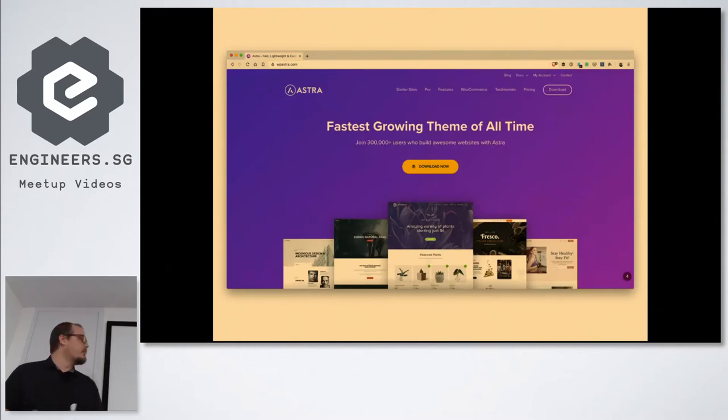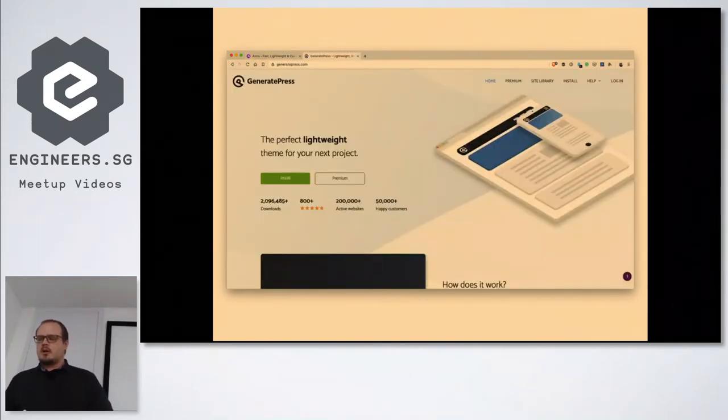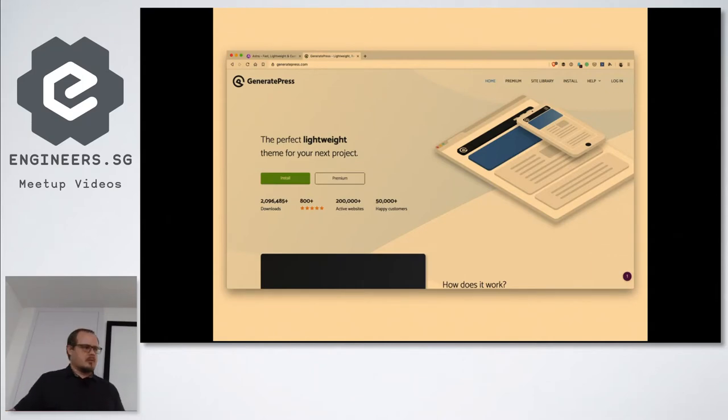We then looked at Astra, which is built by Brainstorm Force, a company out of India. They have a free and a pro version. We also looked at GeneratePress — it seems to stem out of a cleaner version of Genesis and has come on a lot with many different options. I haven't personally used it much outside this test, but Edmund mentioned he's been using it for a few years with the premium variant, which has more options especially for WooCommerce customizations, and recommends it.